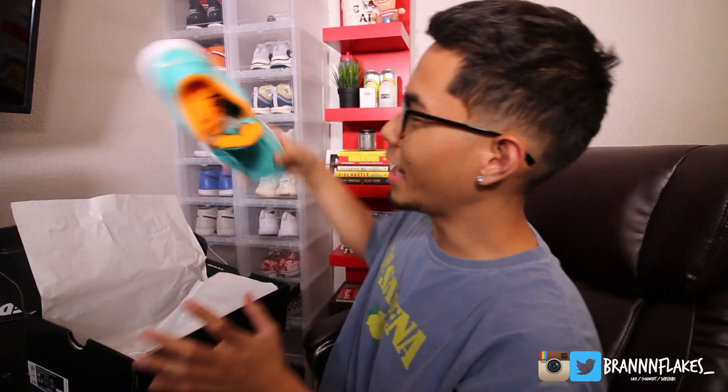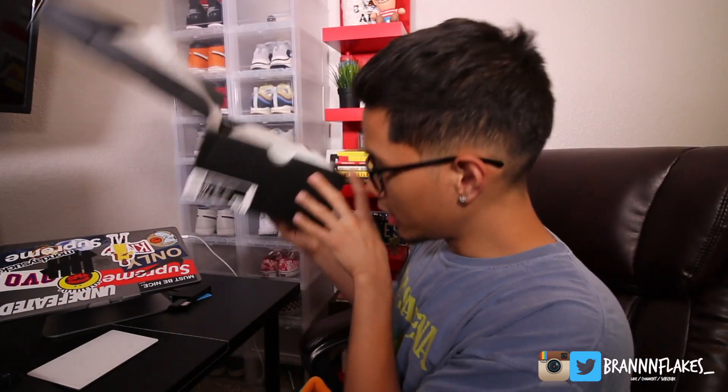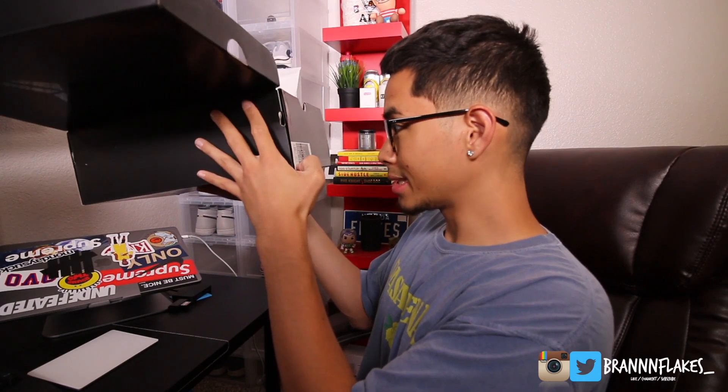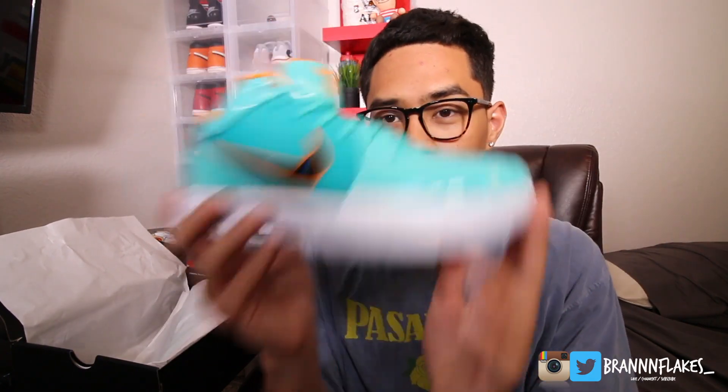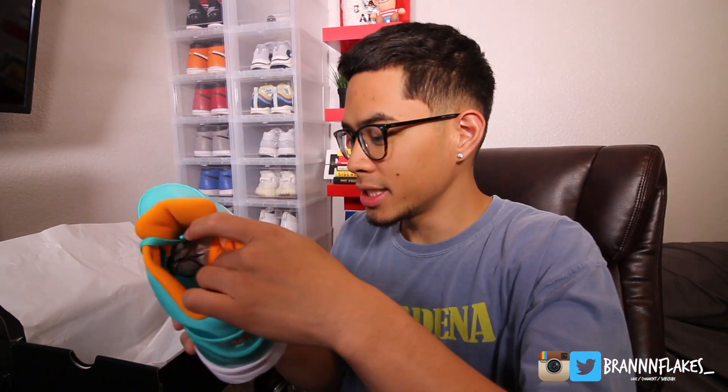I picked up the DeMar DeRozan pair — the nice teal and orange pair. The official color is Hyper Jade Multicolor. I picked up the Hyper Jade pair, which is what they're calling these. They are super beautiful — I love the material, how shiny and glossy it is. They feel super nice on feet too. Your boy is going to hoop in these. I was planning on uploading a little basketball clip for you guys.